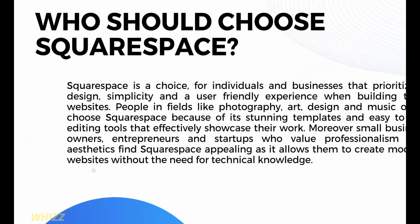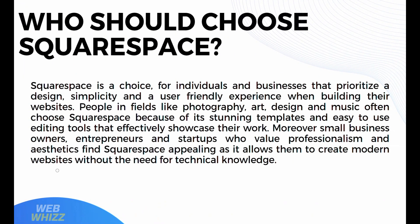Who should choose Squarespace? Squarespace is a great choice for individuals and businesses that prioritize design, simplicity, and a user-friendly experience when building their websites. People in fields like photography, art, design, and music often choose Squarespace because of its stunning templates and easy-to-use editing tools that effectively showcase their work. Moreover, small business owners, entrepreneurs, and startups who value professionalism and aesthetics find Squarespace appealing, as it allows them to create modern websites without the need for technical knowledge.